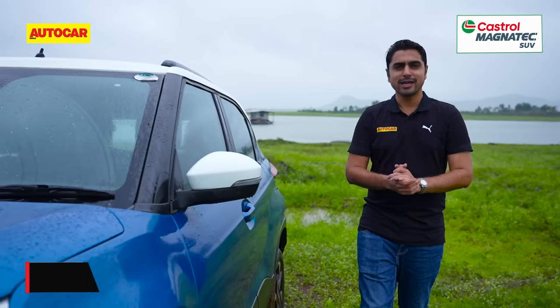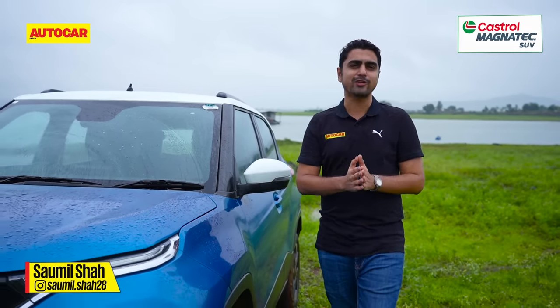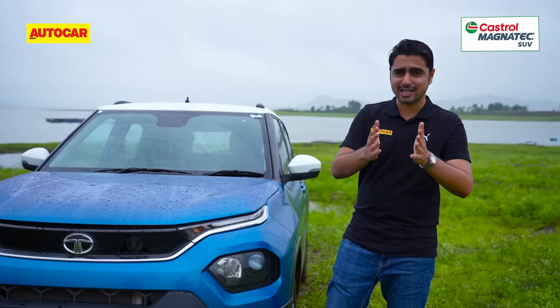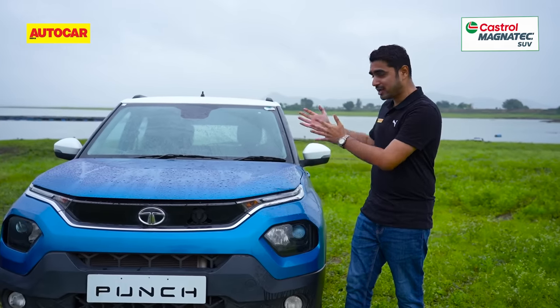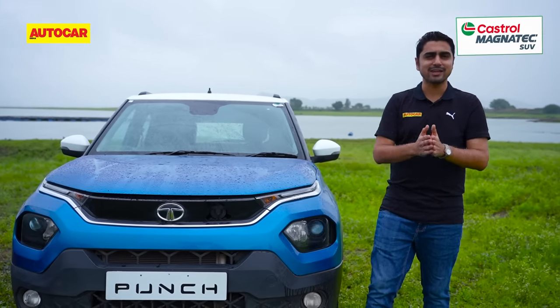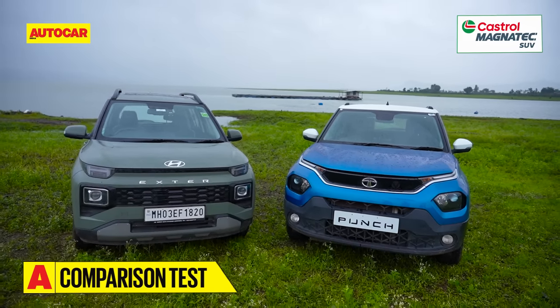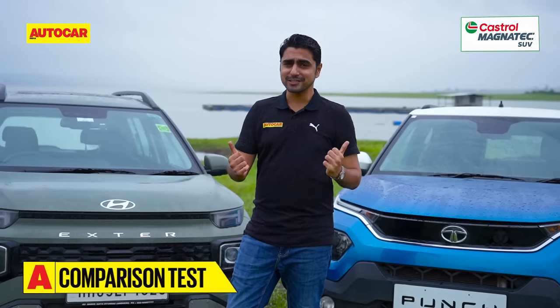This is the Tata Punch — the company's second best-selling car after the Tata Nexon, and quite rightly so. The Punch has caught the fancy of buyers thanks to its SUV aspirations, butch looks, high ground clearance, raised driving position, and the fact that it's priced at par with premium hatchbacks. And now the Exter is here to grab a share of the subcompact SUV segment. Which of these two deserves your money? Let's find out.